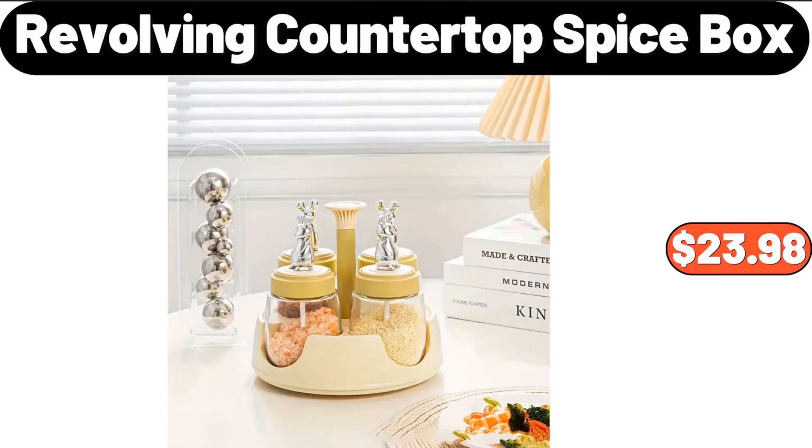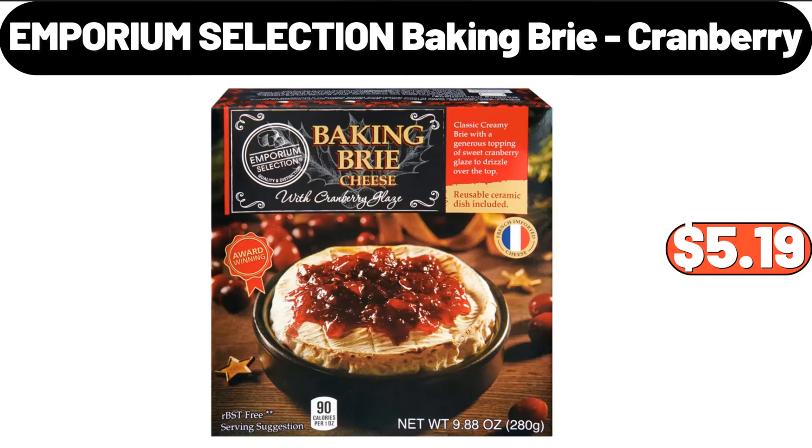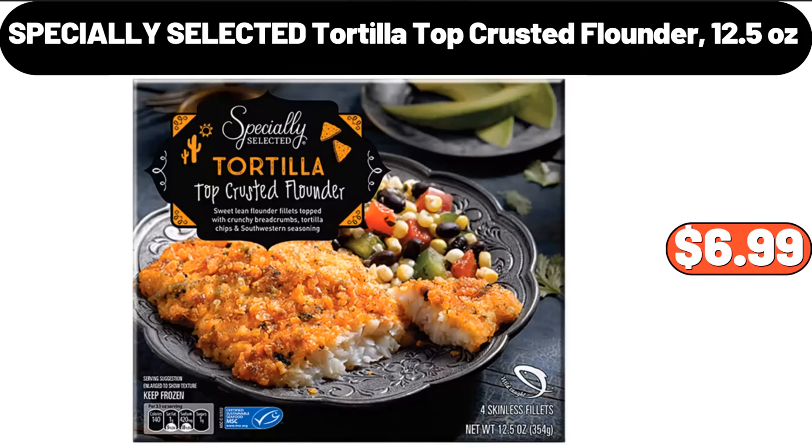Revolving countertop spice box, $23.98. Emporium Selection baking brie cranberry, $5.99. Specially Selected tortilla top crusted flounder, 12.5 ounces, $6.99.